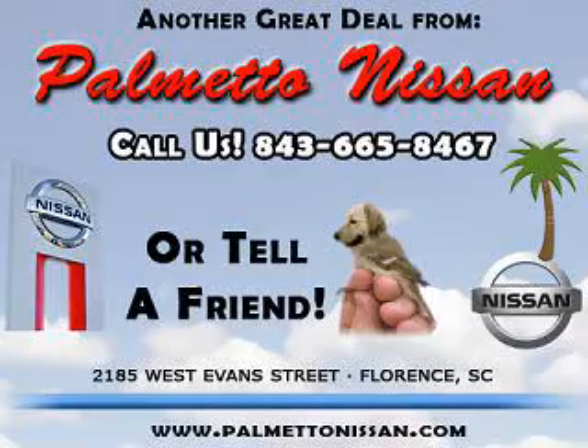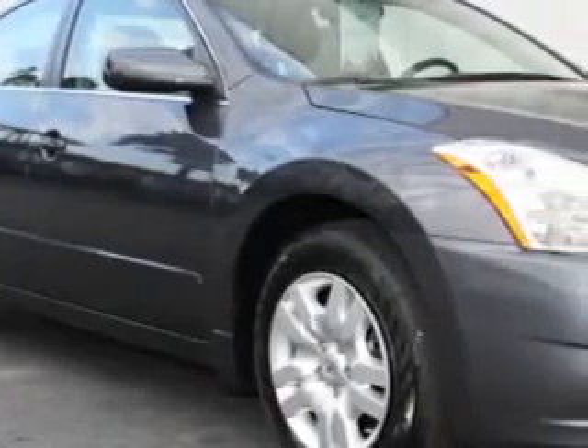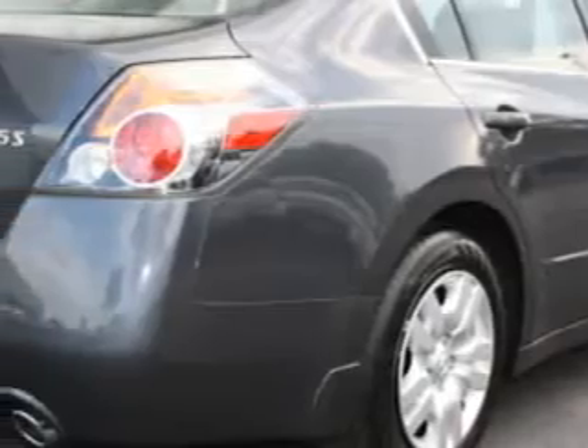Thank you for shopping Palmetto Nissan. Check out this DarkSlate 2012 Nissan Altima 2.5 S, equipped with a 4-cylinder engine and an automatic transmission.